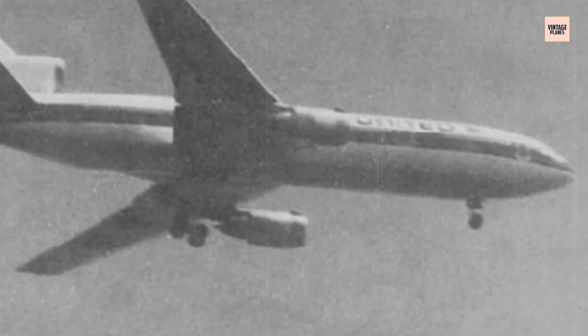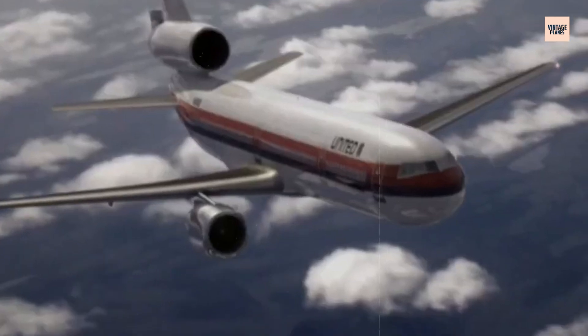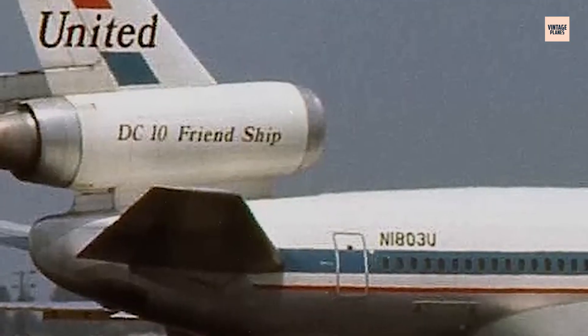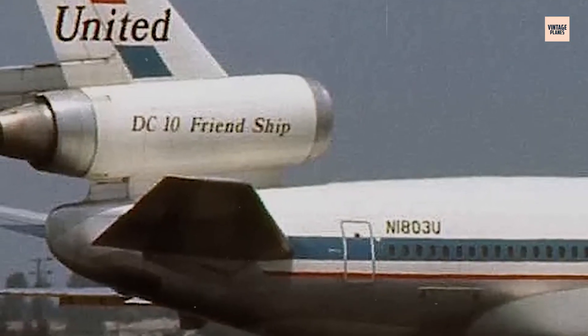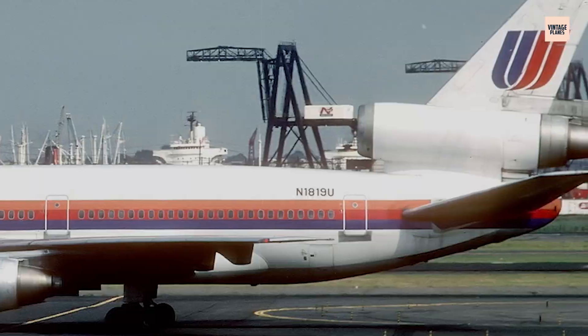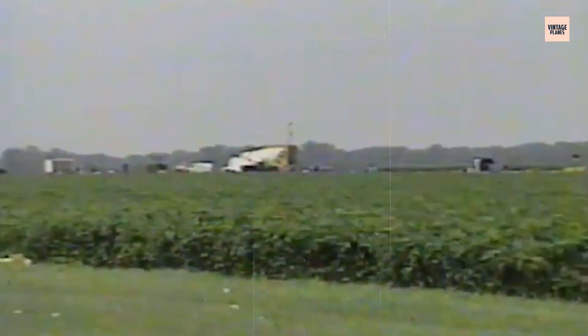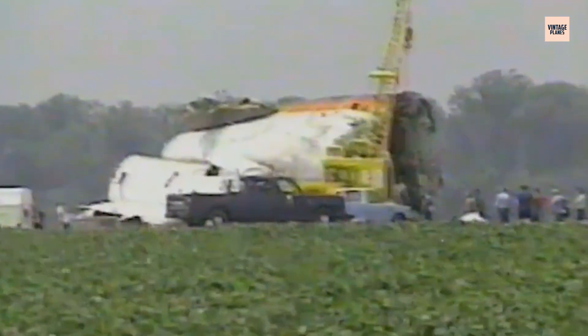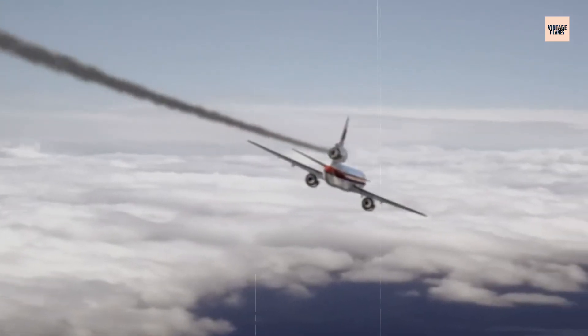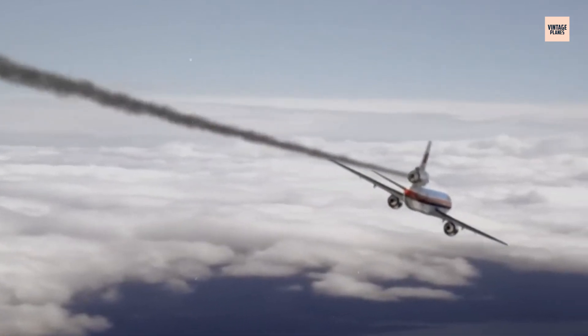But the real catastrophe was just beginning. The flying debris from the disintegrating fan disc acted like shrapnel from a massive bomb, and the tail section of the DC-10 became the target. In a cruel twist of engineering fate, all three of the DC-10's hydraulic systems ran through the tail section, clustered together for structural efficiency. The exploding engine sent metal fragments slicing through these vital systems like a sword through silk. Within seconds, all hydraulic power was lost — a failure so unlikely it had never been seriously considered in the aircraft's design.